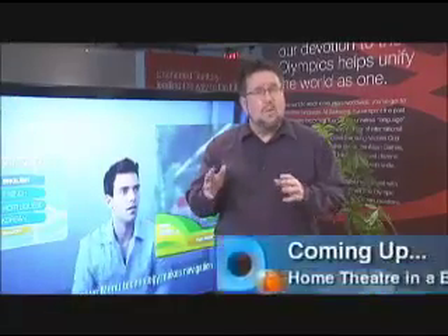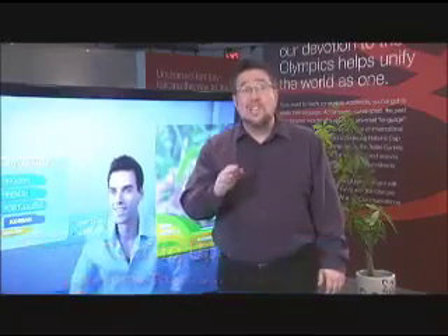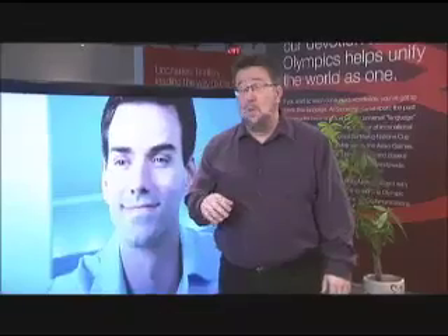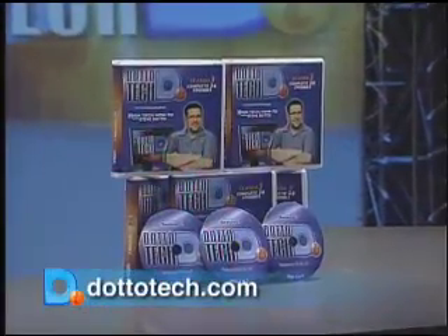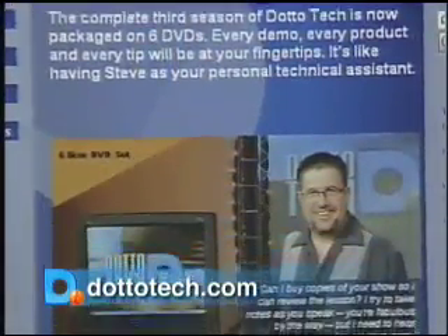Not all HDTVs are created equal, and even the ones that sound like they share technology can be remarkably different. No one else does DLP quite like Samsung, although I imagine they wish they did. All 26 episodes of DottoTech Season 3 are available to borrow at participating libraries — check our website for details.